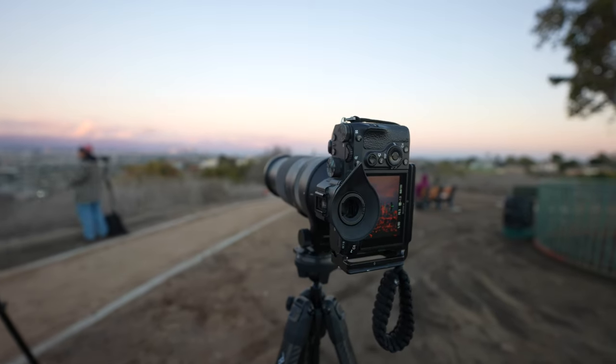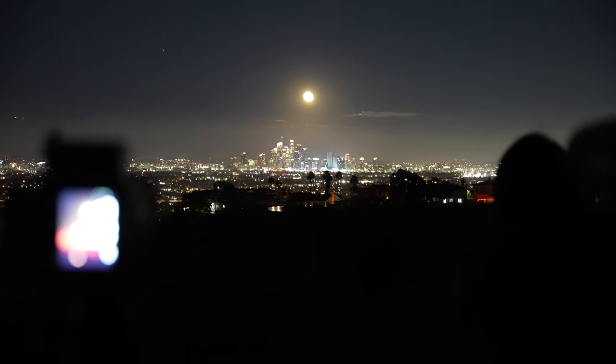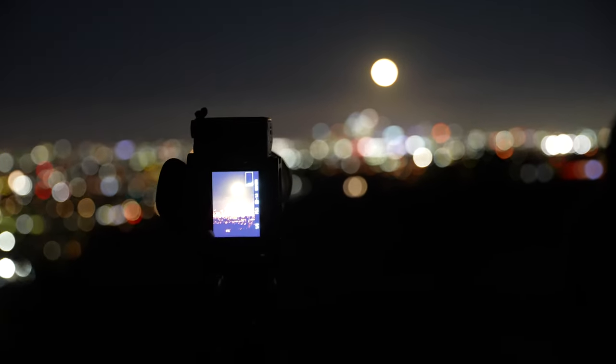The gear I use to shoot these lineups includes a telephoto — specifically the 100-400 Sigma — and I've been using the Sony a7 III for the past 3-4 years. Whenever I go to shoot a lineup, I always get to the location at least 30 minutes to an hour early so I can check out the conditions and see if it'll actually line up exactly where it should be. Conditions vary depending on the location and what time the lineup is going to be.